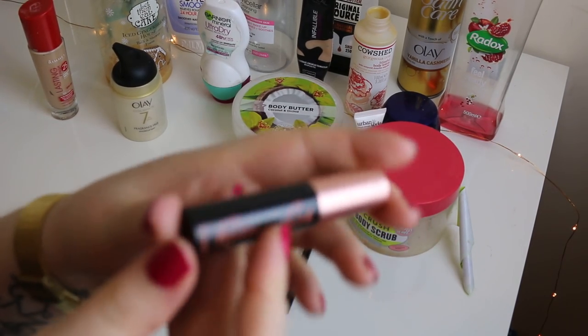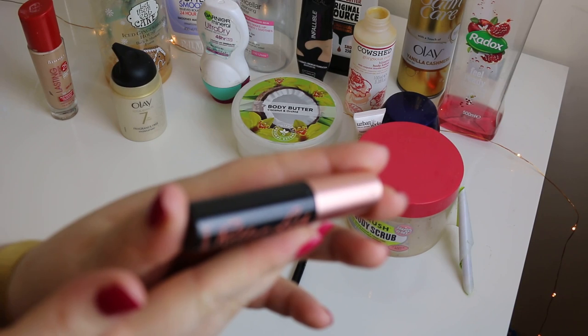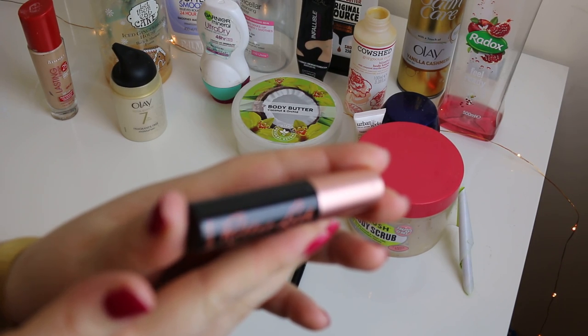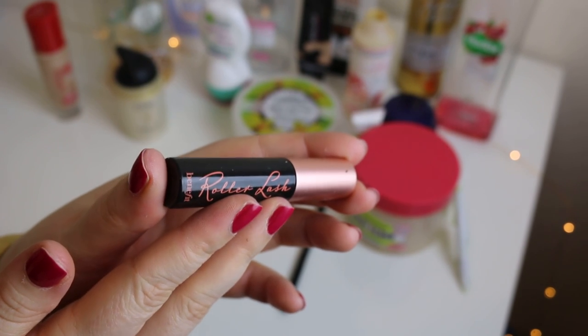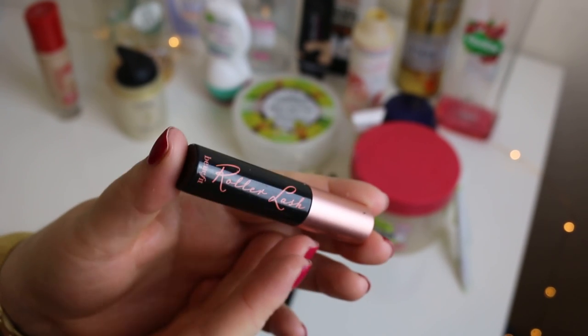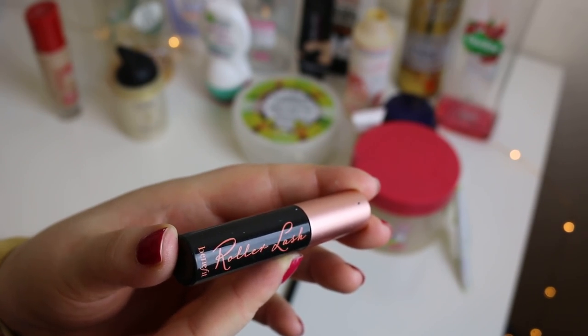I have this mini Roller Lash by Benefit. It's really nice but it gives the same effect as the Maybelline Lash Sensational. So if you don't want to spend £20 on one and you've got less than £10 to spend, I'd definitely recommend picking up the Maybelline one instead.